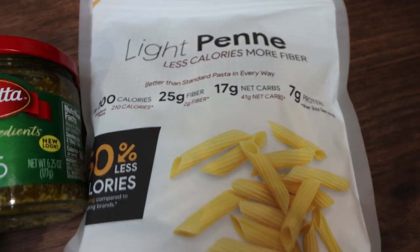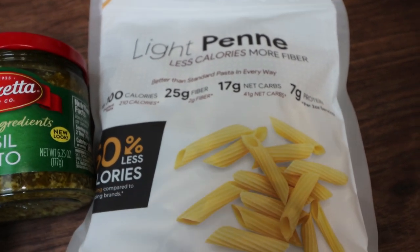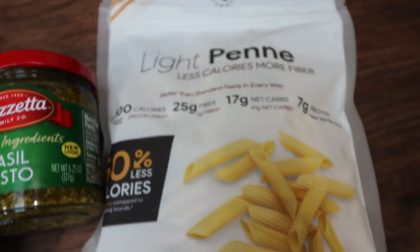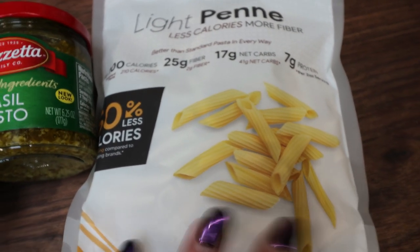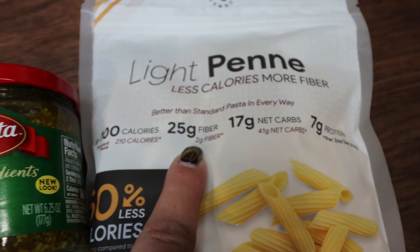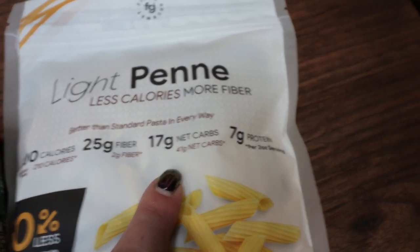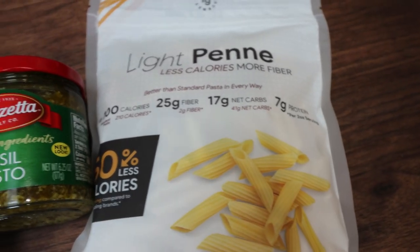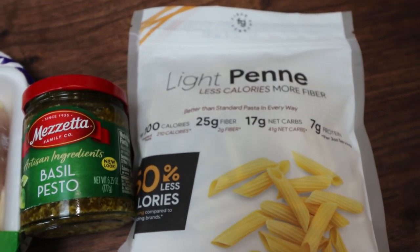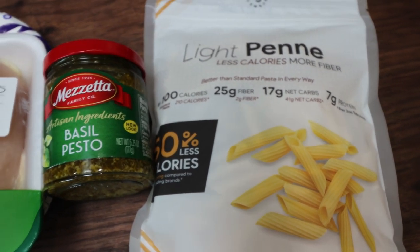I'm using Fiber Gourmet pasta as always — this is the light penne. If you're new to my channel or haven't heard of Fiber Gourmet, this is the best pasta in the world. The taste, texture, everything is incredible. It's 100 calories versus 200 calories for traditional pasta, only two points for two ounces, and this entire bag is eight points. It has 25 grams of fiber — your entire daily recommended amount — versus two grams in traditional pasta, 17 net carbs versus 41, and seven grams of protein. They have penne, rotini, elbow macaroni, and spaghetti. I just ordered about 15 bags — I'll link Fiber Gourmet down below; they have the best price and biggest selection.